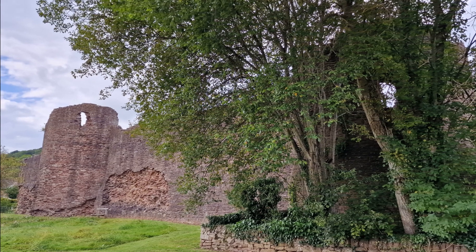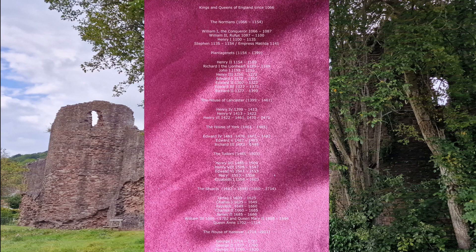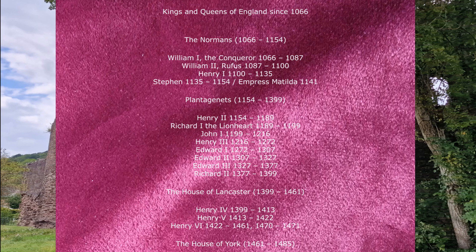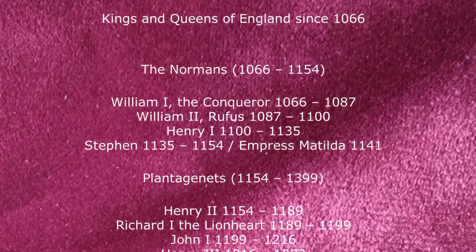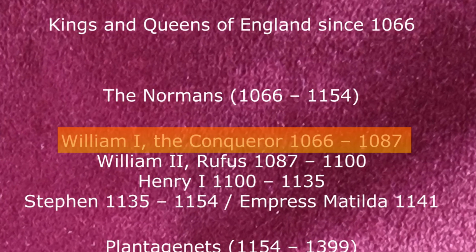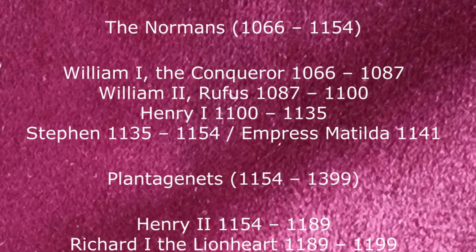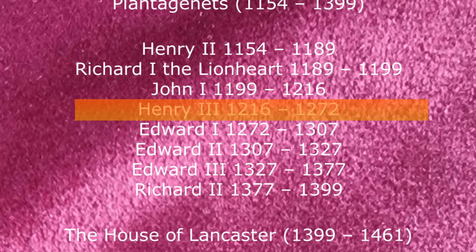For context and to get an idea of just how old this site is, this is a list of monarchs from the present — King Charles III — going back to William I, William the Conqueror. Setting aside the possible Roman occupation, the initial wooden fortress was probably constructed just after the Norman conquest around 1070 at the time of William the Conqueror. What we see today was mainly constructed between 1219 and 1232, which puts the work very clearly in the reign of Henry III.